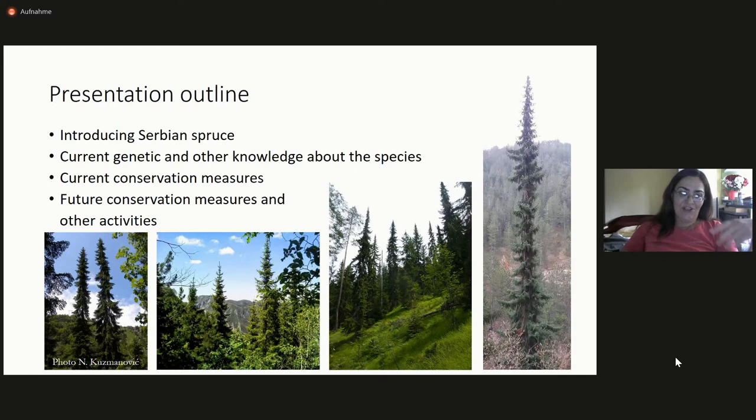This species, Serbian spruce or Picea omorika, grows in a very small area on the border between Serbia and Bosnia and Herzegovina. The common name is omorika; you can recognize it because it has white stripes on the back side of the needles. This species was discovered relatively late for a tree — in 1875, the Balkan region was considered unknown and unexplored by many European botanists. But immediately when it was discovered, it attracted the attention of scientists, and this is still the case today. It is a botanical rarity because it has several archaic features.